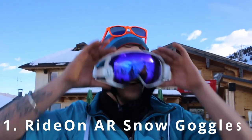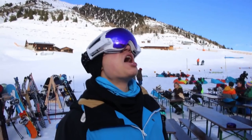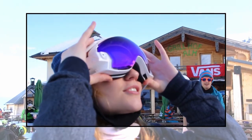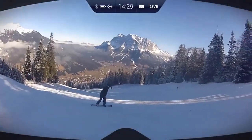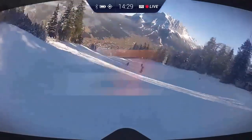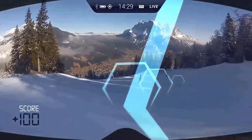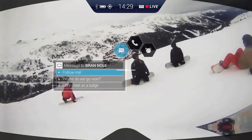Ride On AR Snow Goggles feature an HD camera for photos and video recording. If you love snow sports, you need the Ride On AR Snow Goggles, which are equipped with smart features. They feature a built-in HD camera to record videos and images that you can watch back later. They'll also use personalized stats, such as speed and altitude, to help you improve your performance. These AR snow goggles also keep your safety in mind — they can automatically detect motions and switches to indicate you're in riding mode, so you can't answer text messages or calls until you're safely stopped. The three layers of foam protect your head and provide an ergonomic fit.